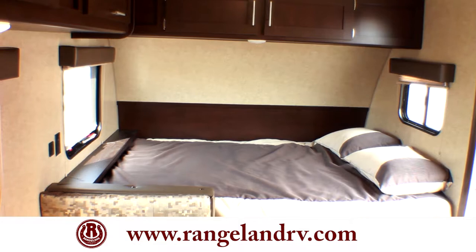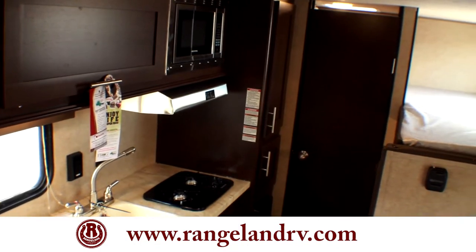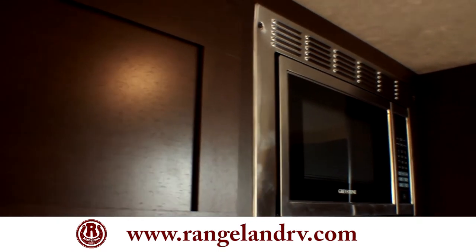It also sleeps up to five people, so you can bring the whole family. It uses the same modern decor as the Cherokee or Grey Wolf, with dark cabinetry and nice solid self-edged countertops.